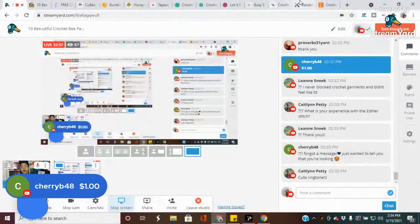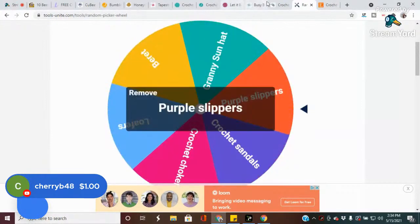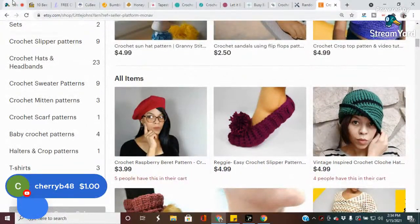Did I already spin? My brain is so fogged from that shot. I'll spin again just in case because my brain is so off. After this I'm thinking I'm going to take a nap. You win the purple slippers! If you were the one who already got the sandals, I'm sorry - here are the purple slippers. Guys, I'm struggling.